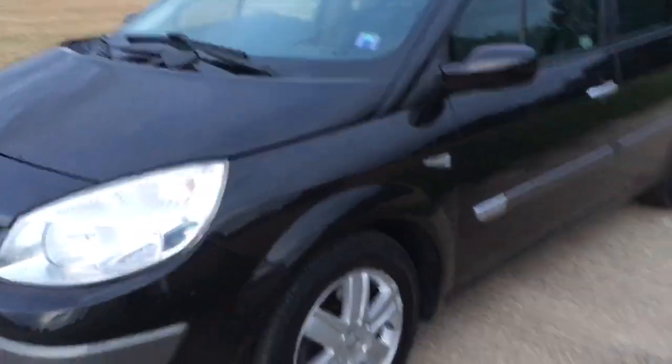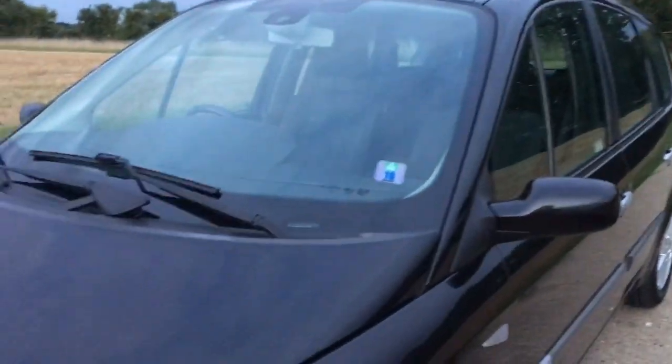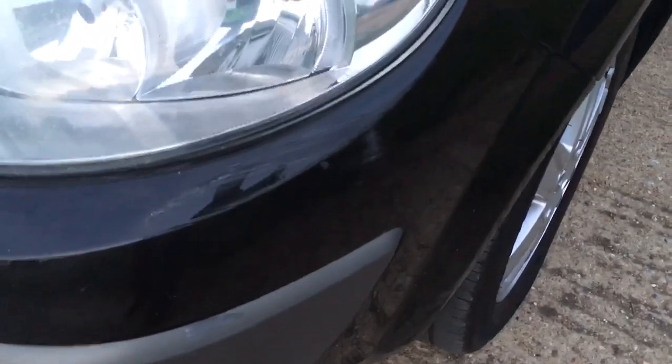We're doing a video walk-around tour so you know just what it looks like in person, with no unexpected surprises — there's a bit of debris from the farm field here. There's also a little rub mark underneath that headlamp there.